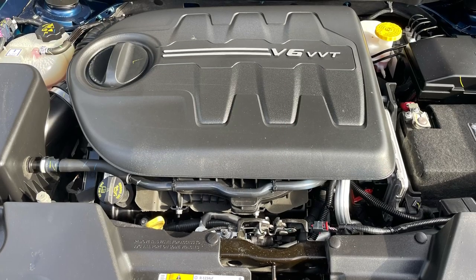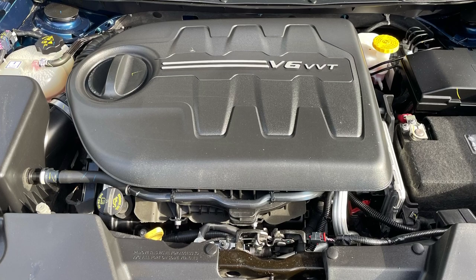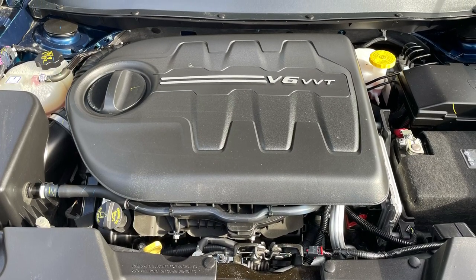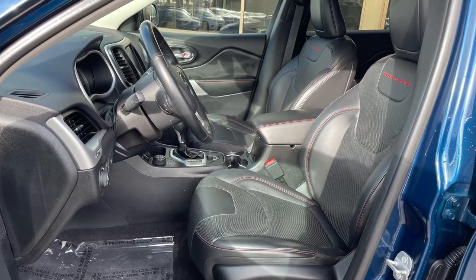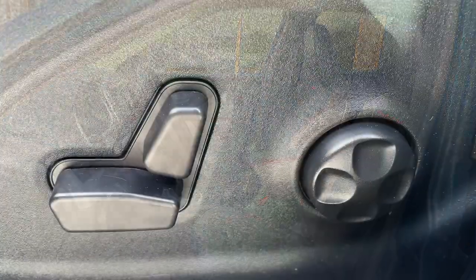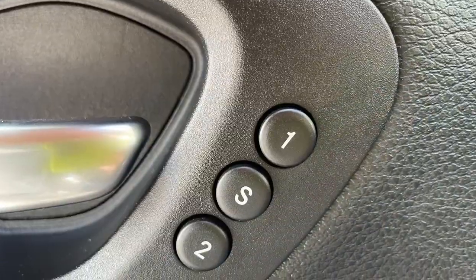Powered by a 3.2-liter V6, this Jeep's 271 ponies can aid in effortless highway passing or assist you in trudging through a mountain of snow on an unplowed boulevard. Open the driver door and notice the perforated leather bucket seats with multiple power adjustments for the driver, including four-way lumbar support and two-position memory settings.